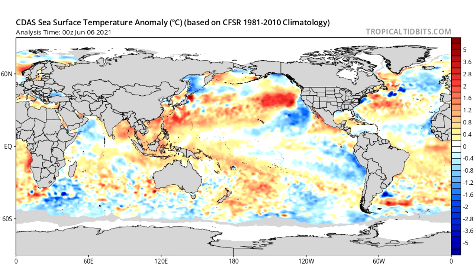Our MDR — our main development region — which is basically offshore of Africa all the way to the eastern Caribbean. That is actually in the blue right now. We're a little bit colder than normal in that area, but it has been warming up a little bit. So we're expecting that to go into the positive direction, at least here at Direct Weather.